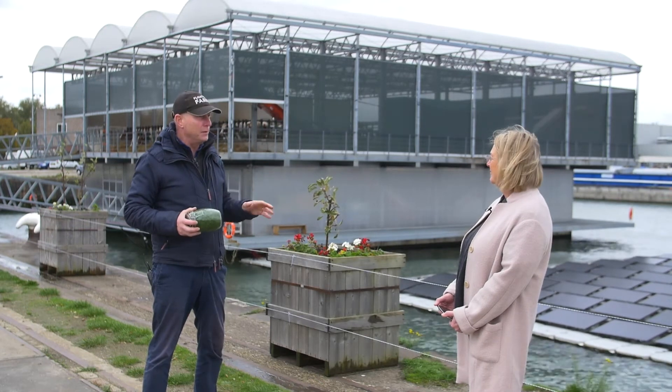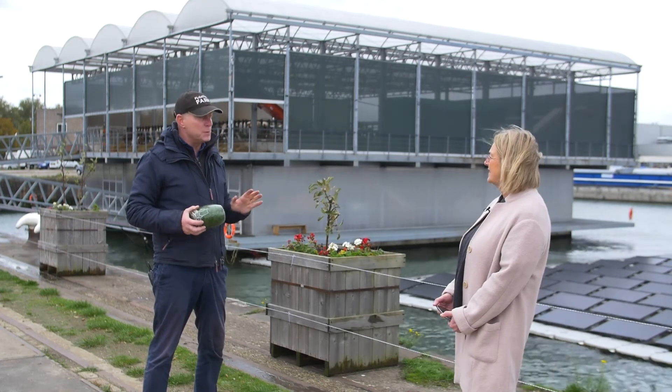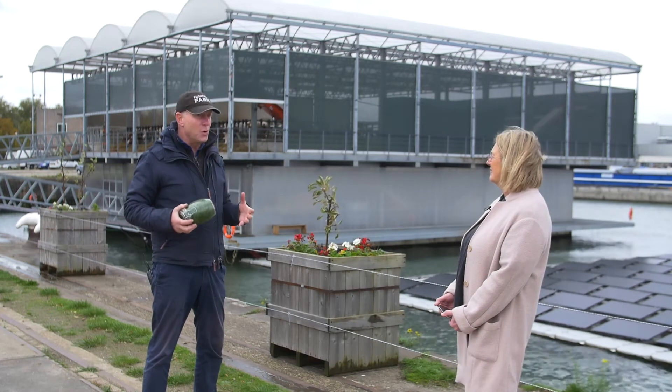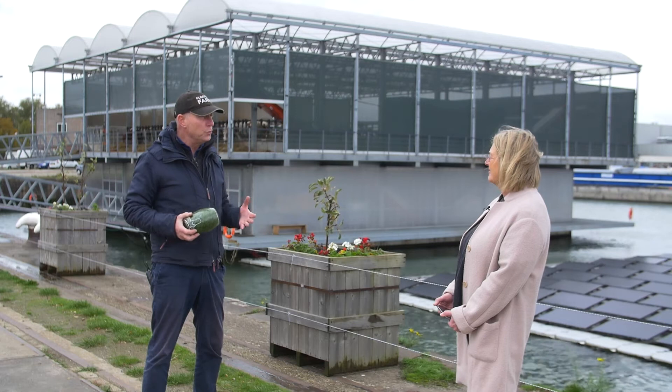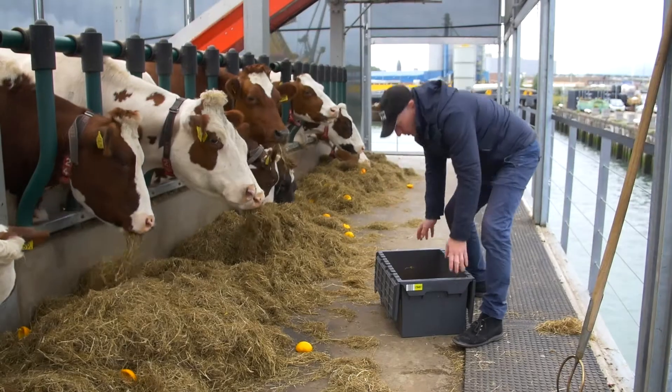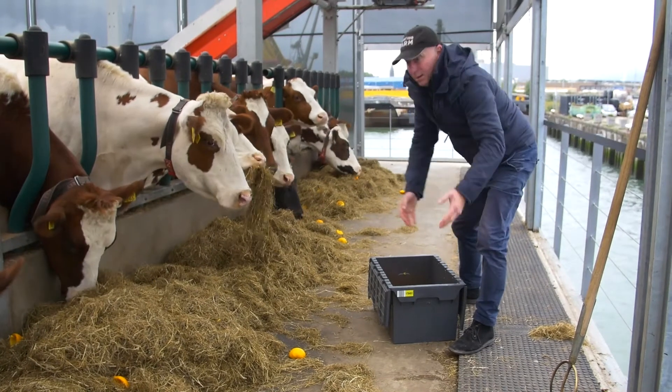The city was completely flooded and no transportation was possible anymore. One of the effects that struck me most was that there was no fresh, healthy food available in the supermarkets in New York City.